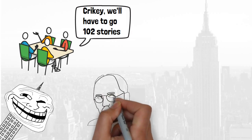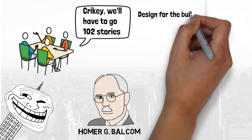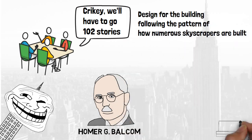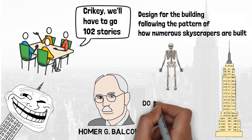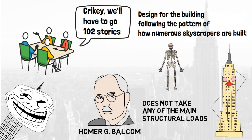The man who designed the building was an American called Homer G. Balcom, whose structural engineering experience was as impressive as his moustache. The design followed the pattern of how numerous skyscrapers are built: an internal steel skeleton which takes the loads of the building, encased by a brick facade which does not take any of the main structural loads and is just there to make the building look pretty.